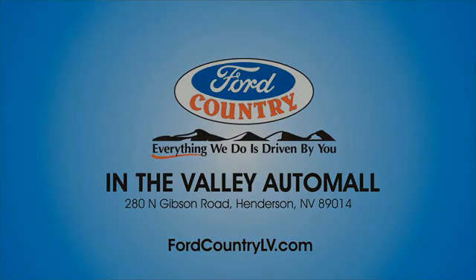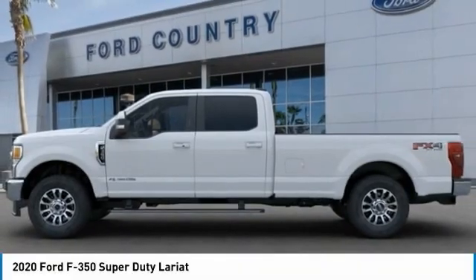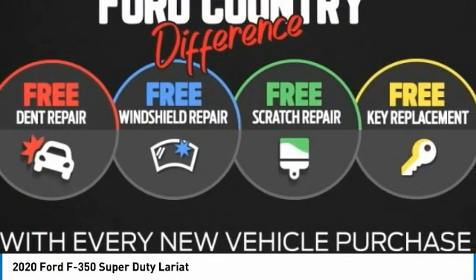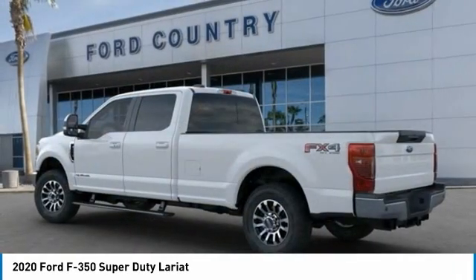In the Valley Auto Mall today. Take a ride in the 2020 F-350 Super Duty. Head-to-head fuel efficiency. Head-to-head towing. Head-to-head torque. Ford F-350 Super Duty.